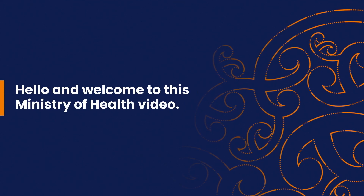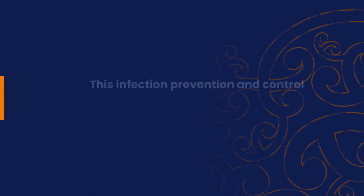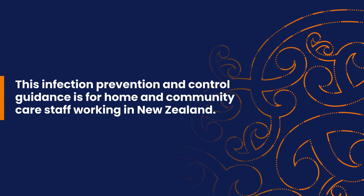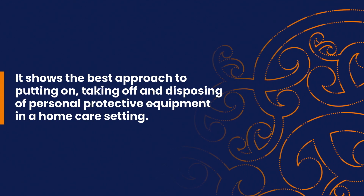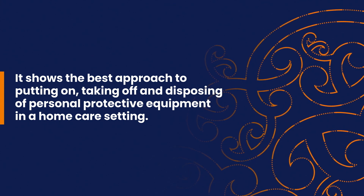Kia ora, nau mai ki tēnei ata ata o te manatū hau ora. This infection prevention and control guidance is for home and community care staff working in New Zealand. It shows the best approach to putting on, taking off and disposing of personal protective equipment in a home care setting.